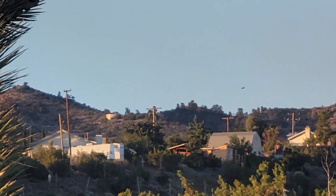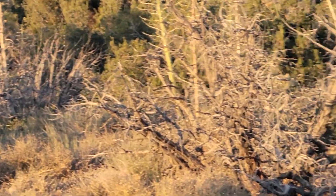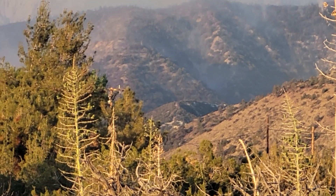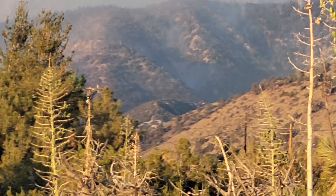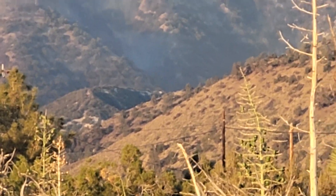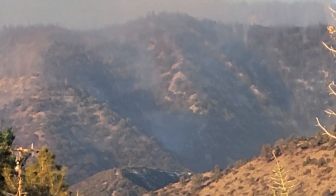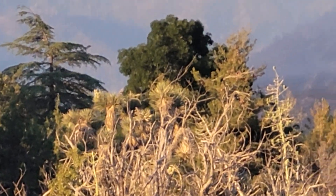That mountain range above, where the water tower is — on the other side of that is a lot more desolate, not that many homes, if any. That pass right there is key. That hill right there has all been burned off, so now that is a backfire location — meaning there's no more fuel. The wind is gonna push east, to my left.